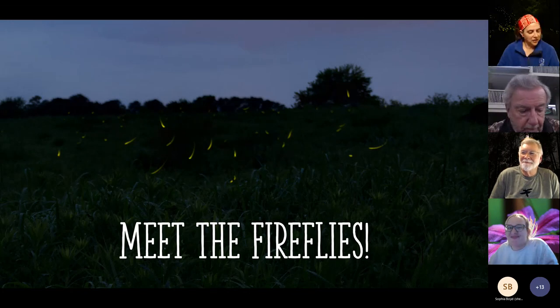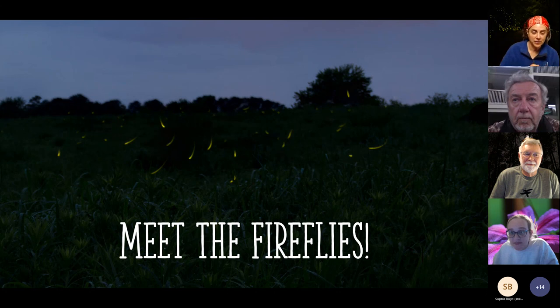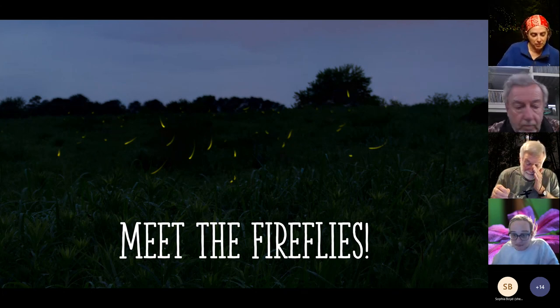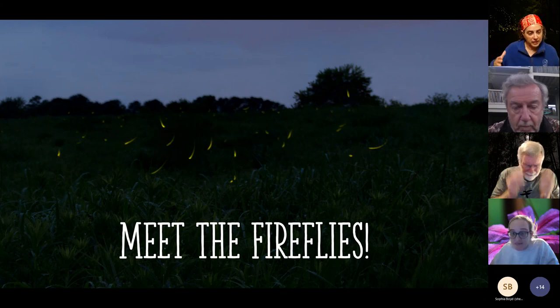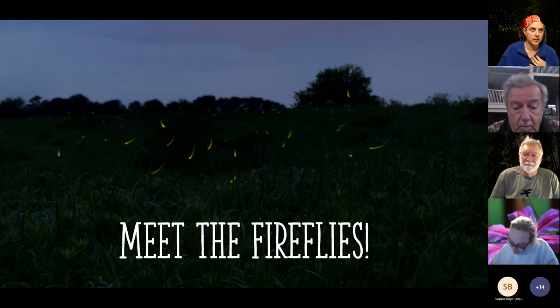Welcome everyone! So excited to be here today and talk about one of my favorite groups of insects. I have an entomology background but have always studied aquatic insects, so fireflies are actually fairly new to me. I used to live in the western part of the US where there aren't very many species that light up, but they are magical. I'll introduce them as a group and then pass it over to Clyde who will tell you more about a particular group we're really interested in.